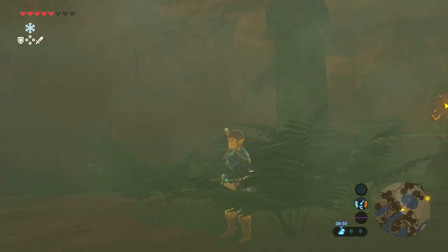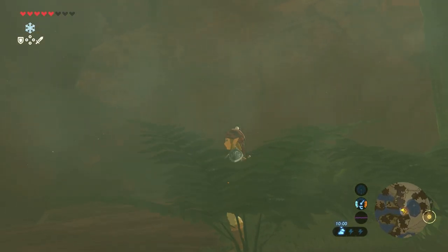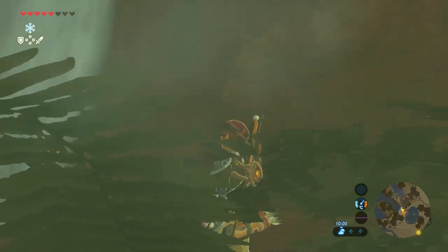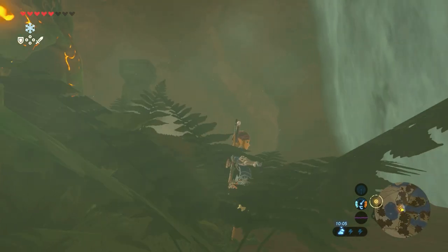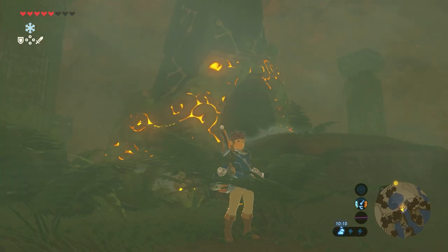Welcome everyone to a new shrine guide video here on the Proximus Gaming YouTube channel. My name is Michael and in this video the Shoda Sa Shrine, also known as Impeccable Timing.